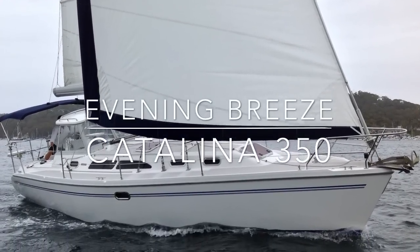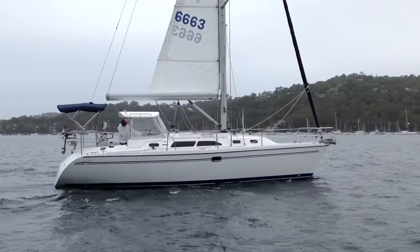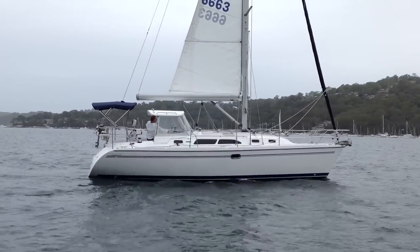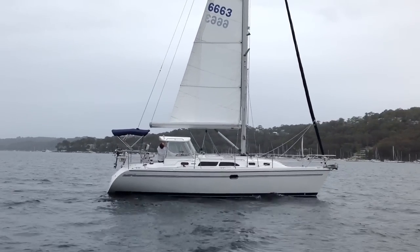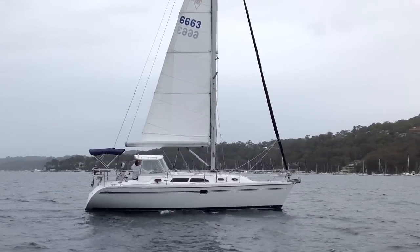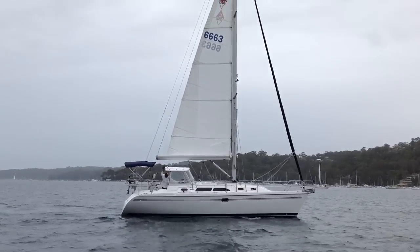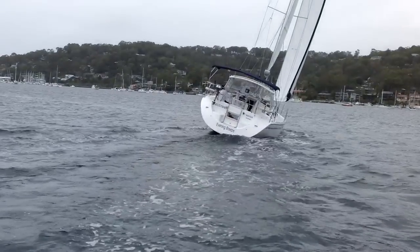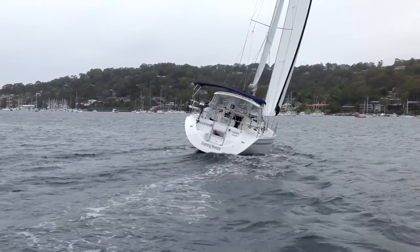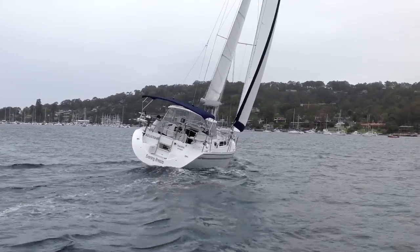Hi and welcome back to Yachty. Today we're taking a look at a Catalina 350 called Evening Breeze. We took Evening Breeze out for a sail on Pittwater. This yacht normally lives in a private pen on Sydney Harbour, but she was up for the summer break on Pittwater. What we found was a very comfortable, very well put together cruising yacht — and also something that was really, really well specified.